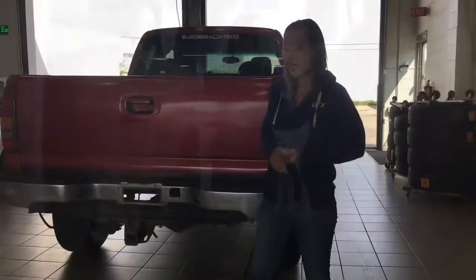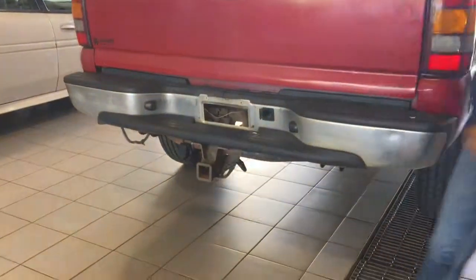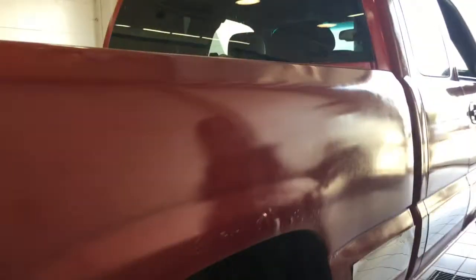So now that we've seen a little bit of the back seat, let's go around and get a view of the rest of the truck. You do have your trailer hitch down below for all of your towing needs. You can come around to get the full view of this truck.